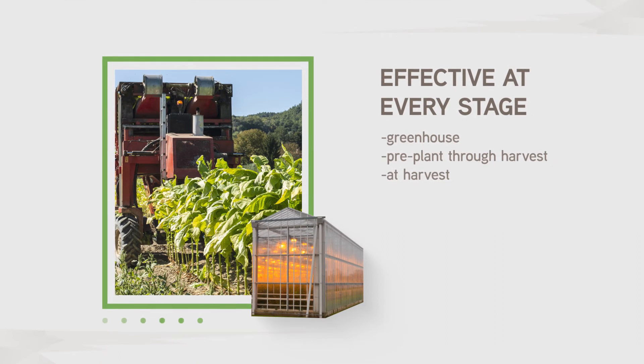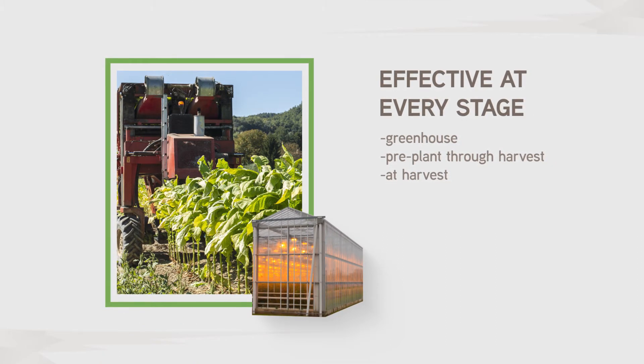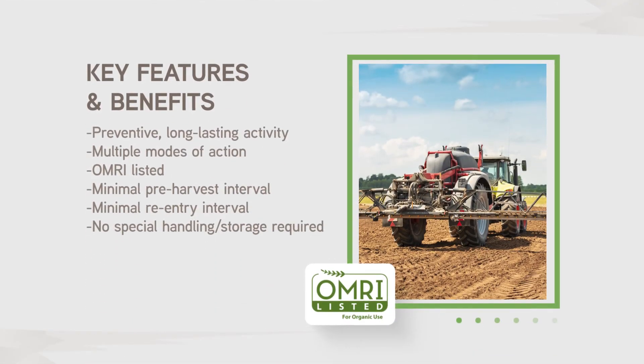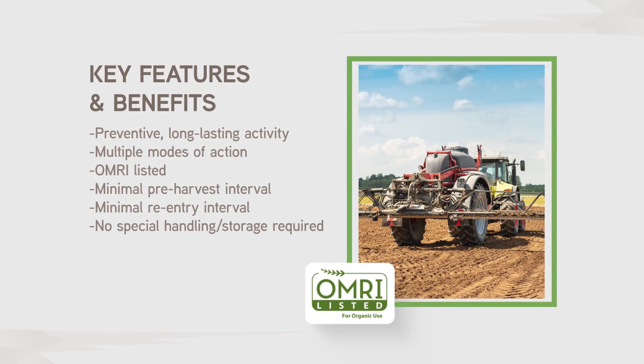It can be used effectively at every phase of production, from the greenhouse, at planting to harvest and beyond. Howler fungicide is a 50% wettable powder formulation that can be applied by incorporation, drip or drench applications, chemigation, and foliar application.